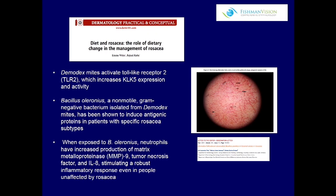What's interesting is that when you take this bacteria and expose patients or skin to it, matrix metalloproteinase increases, tumor necrosis factor increases, and IL-8 increases. So all of these inflammatory responses get increased by this bacteria.